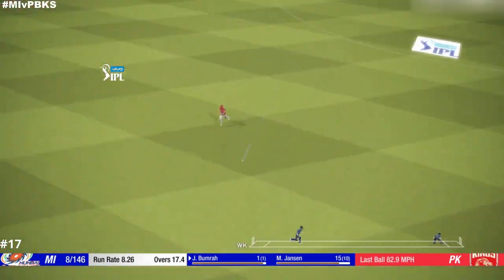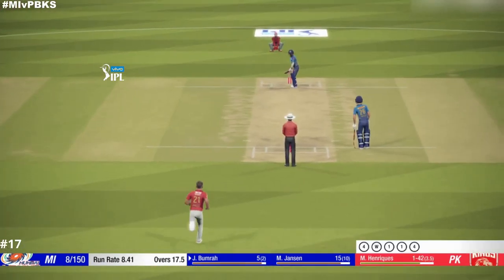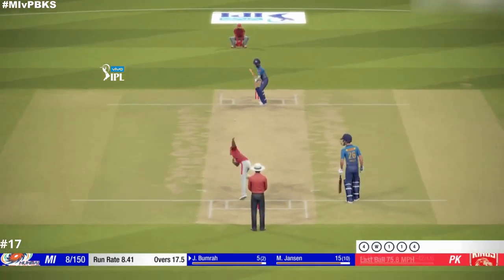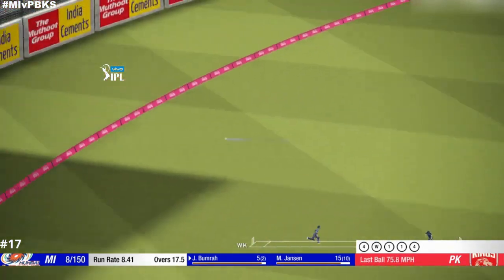Perfect technique and placement. That's what the crowd have come to see. Nicely played.